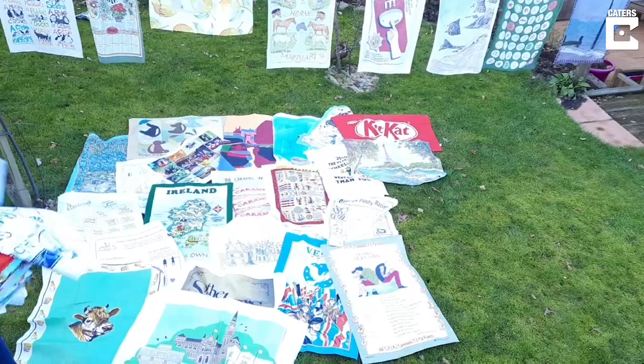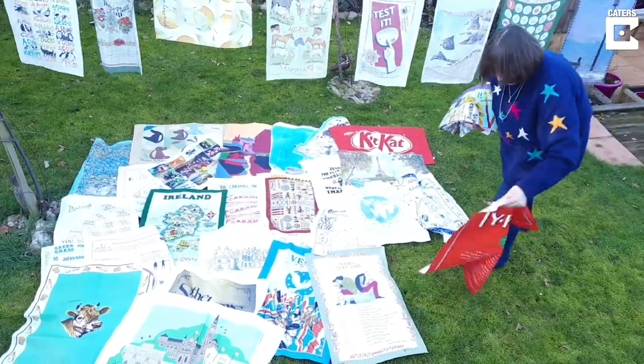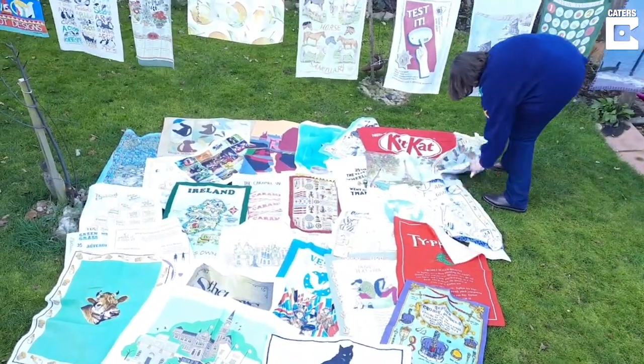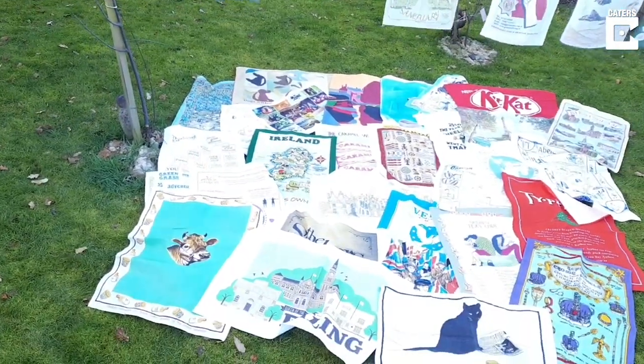My name is Barbara Howard, I'm a tea towel collector. I've got about 1,450, maybe 1,500 tea towels which I use on a rotational basis. I've been collecting them since 1970, although I have tea towels older than that that I have inherited.